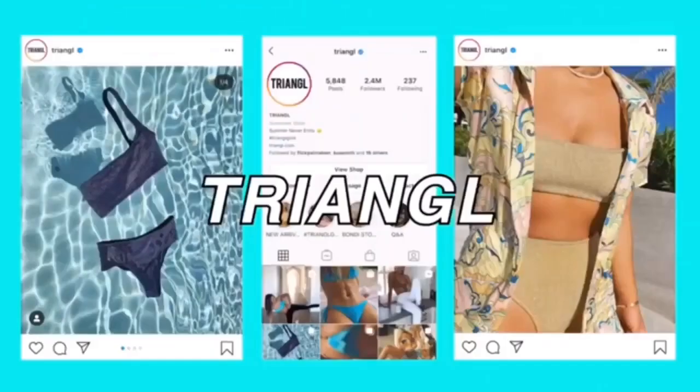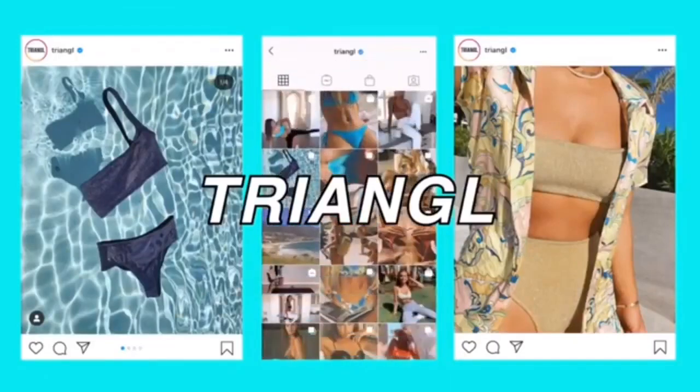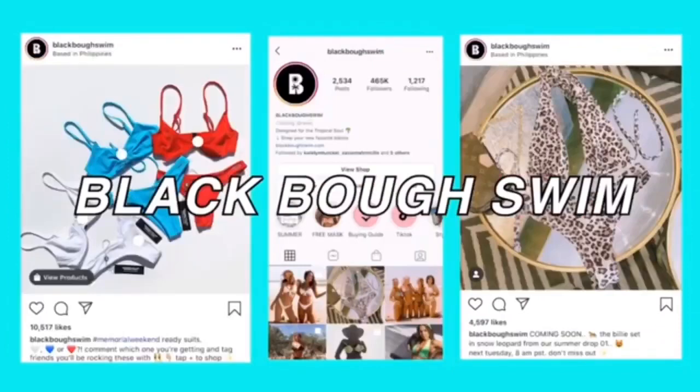Today I'm doing a spring swimwear haul. The brands are Triangle swimwear, which I used to love back in 2015, Kulani Kinis, which is growing on Instagram right now, and Black Bow Swimwear, which has over a million followers on Instagram. I was going to wait to film this until I looked my best, but this is supposed to be an informative video so you can get an idea of what swimsuits to buy this year. If you're a creepy man, go to a different video — my dad watches these and we're not trying to do anything weird on this channel.